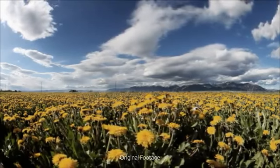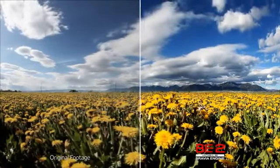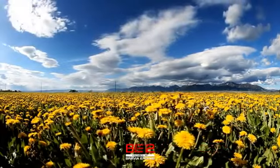Mobile Bravia Engine 2 optimizes colors, sharpness, and contrast to provide a magnificently bright, crisp, and vividly colorful viewing experience.